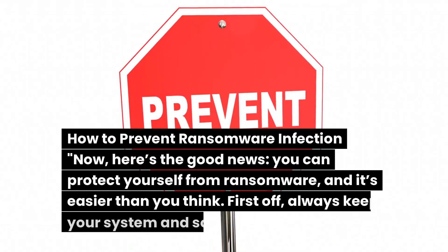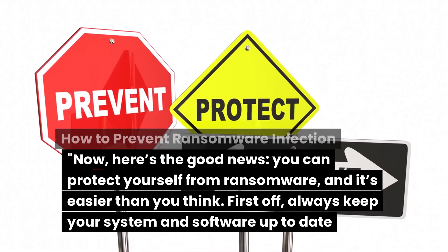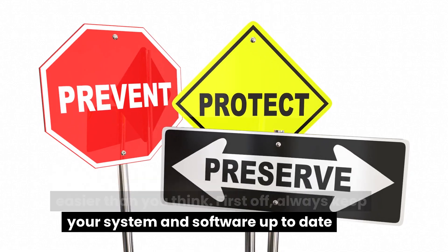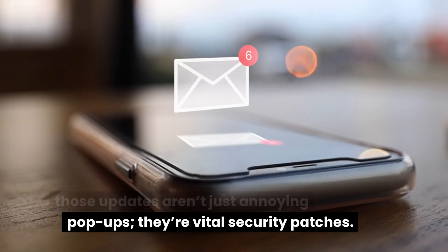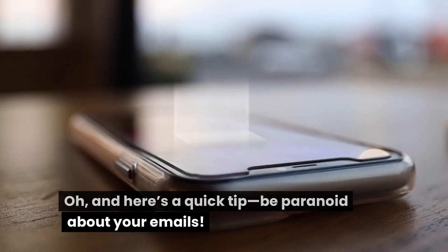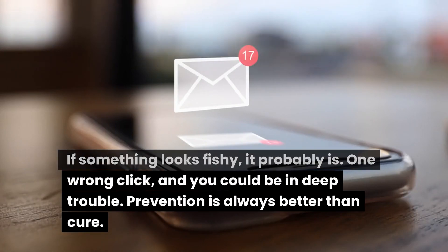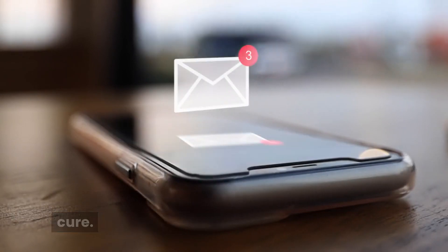Here's the good news: you can protect yourself from ransomware and it's easier than you think. First, always keep your system and software up to date. Those updates aren't just annoying pop-ups — they're vital security patches. Next, invest in a solid antivirus program. And here's a quick tip: be paranoid about your emails. If something looks fishy, it probably is. One wrong click and you could be in deep trouble. Prevention is always better than cure.